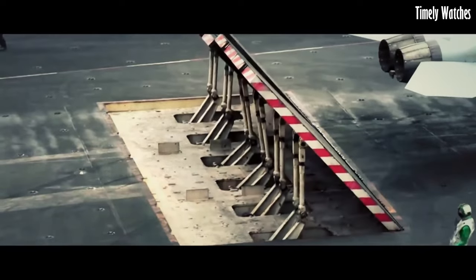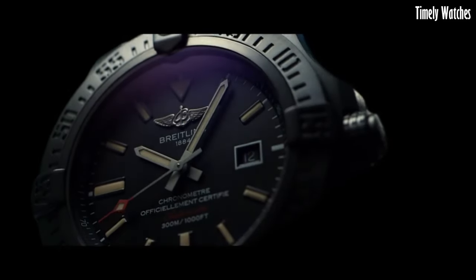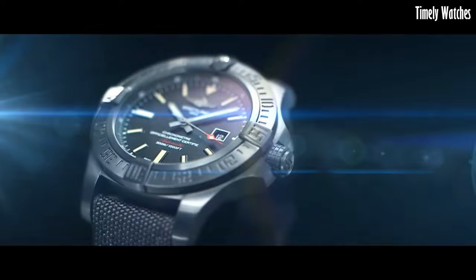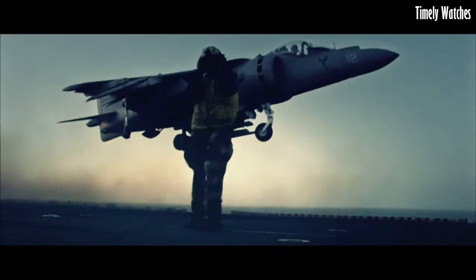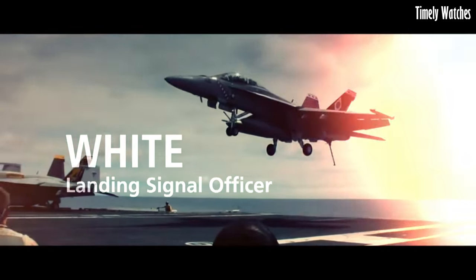Ensuring accurate timekeeping and versatility, its luminescent hands and markers offer excellent readability even in low-light conditions. The Avenger Blackbird is a statement of strength and style, perfectly suited for those who demand performance and aesthetics in their timepiece. It's a watch that stands out yet remains understated, reflecting the essence of Breitling's heritage.